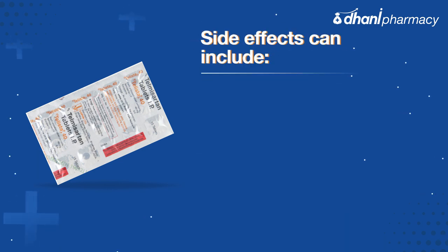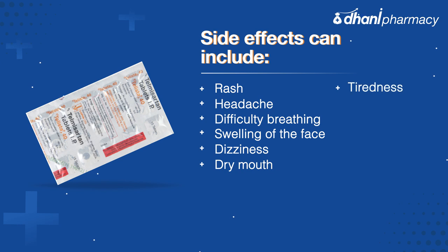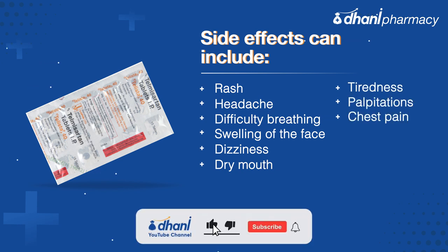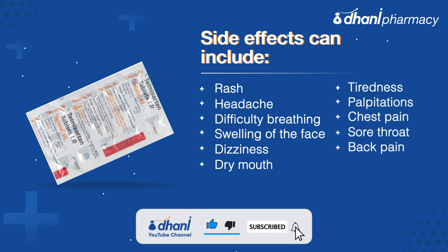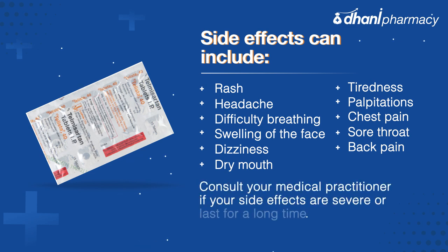The side effects of the Telista 40 tablet may include rash, headache, difficulty breathing, swelling of the face, dizziness, dry mouth, tiredness, palpitations, chest pain, sore throat, and back pain. Consult your medical practitioner if your side effects are severe or last for a long time.